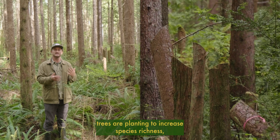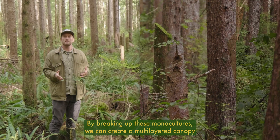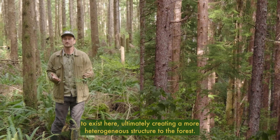Western red cedar, amabilis fir, and Sitka spruce trees are planted to increase species richness, which also allows for other species to take root, like this red huckleberry here. By breaking up these monocultures, we can create a multi-layered canopy that allows for all this diversity to exist, ultimately creating a more heterogeneous structure to the forest.